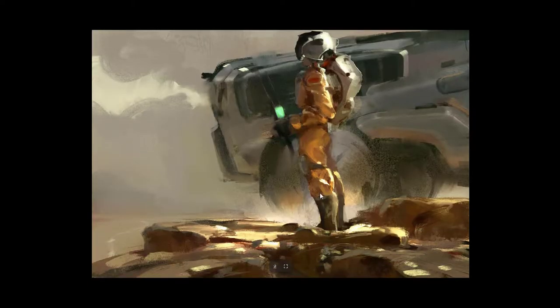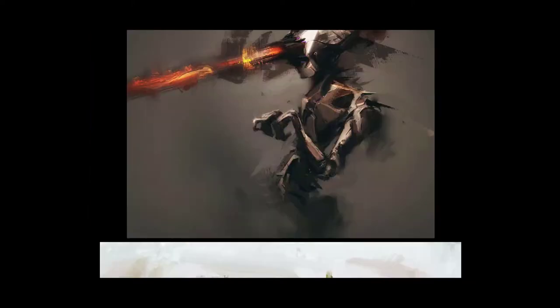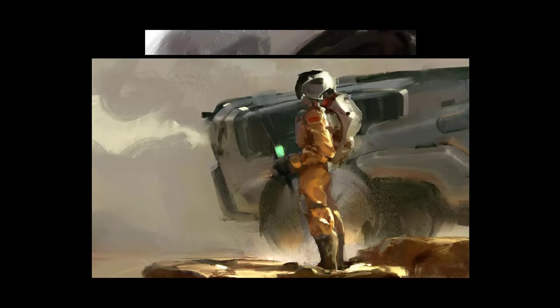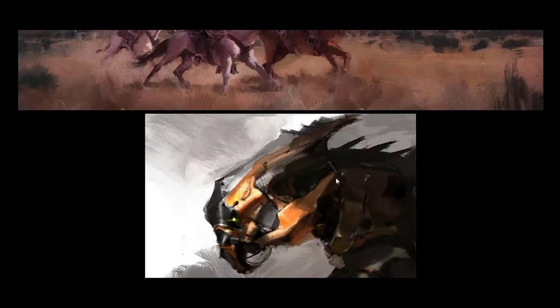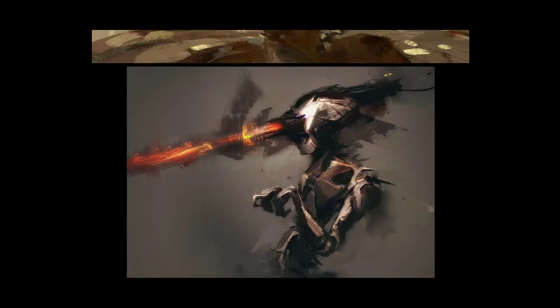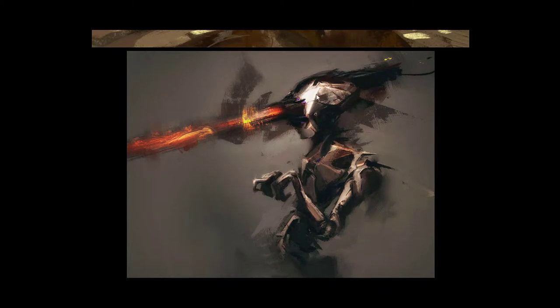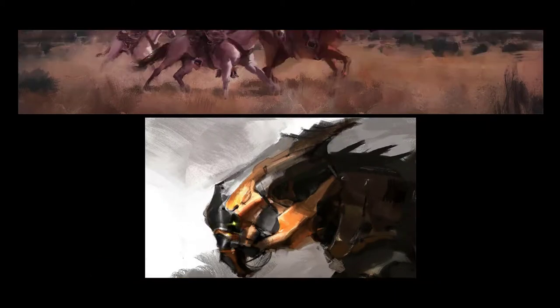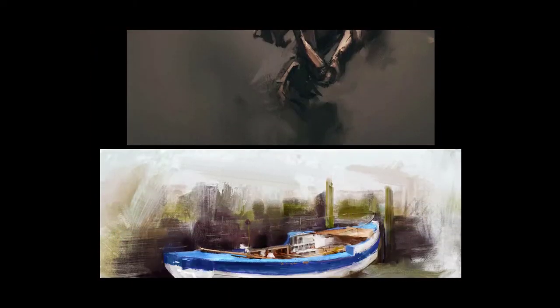This one reminds me a bit of one of the concepts of Jamie Jones — this kind of spaceman kind of suit. Look at the forms of the vehicle in the back and look at the forms of this kind of creature — they're all repeating kind of shapes in Giorgio's work. Look at the way he does the highlights — he likes that.